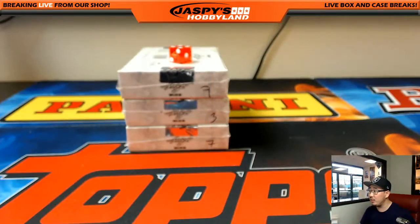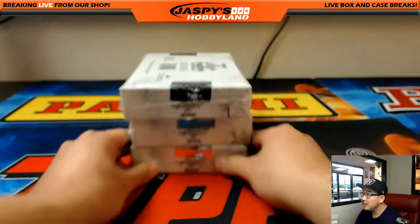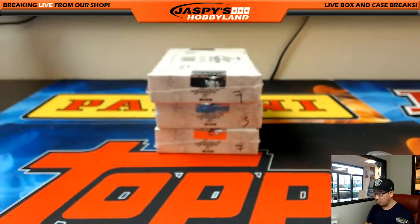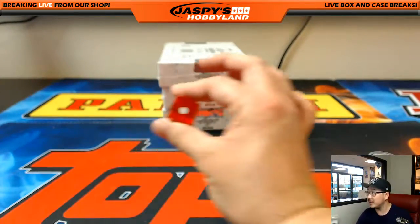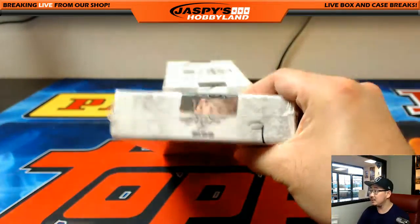We're going to roll the die to see which box we're going to do. We're left with box 9, 3, and 7. So we'll roll 1 through 6. That's a 1, so we'll do the top box right here.